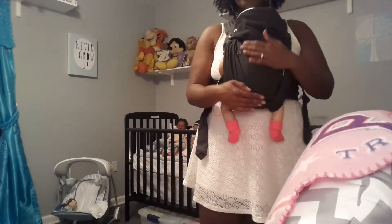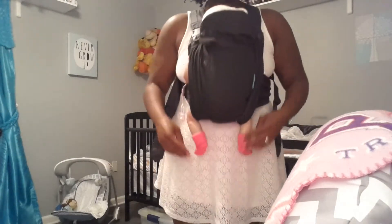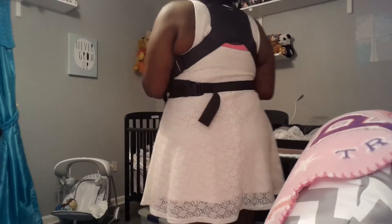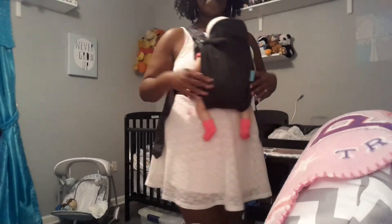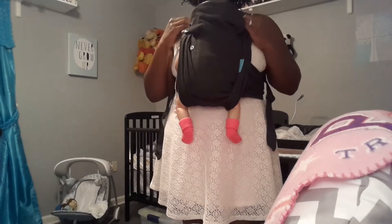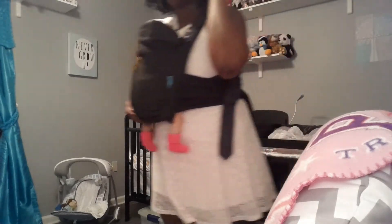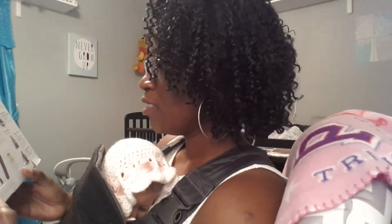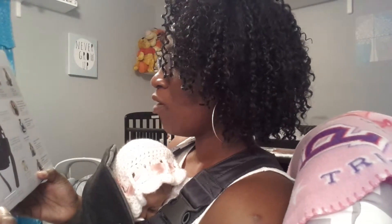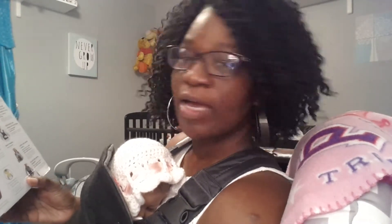Here it is - the Up Close Newborn carrier - and I have little Miss Katie Cat in here. Let me give you guys a 360. She is snug as a bug in a rug! I'm assuming I have it on right - it seems pretty simple. It seems to be on correctly - pretty straightforward and not difficult at all. I just adjusted my back straps.